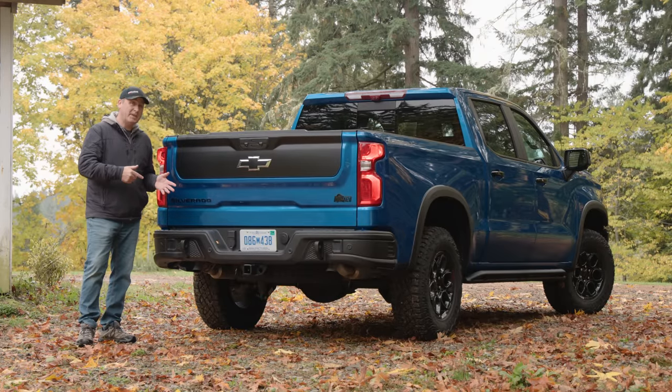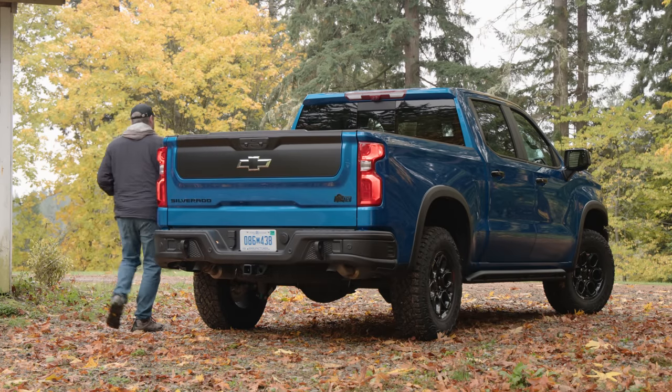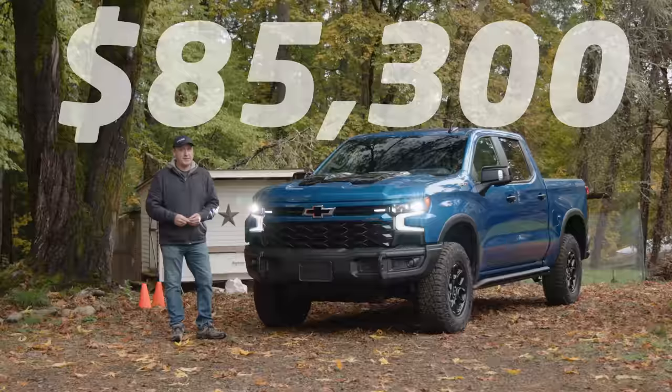Maximum towing capacity of this particular configuration is 8,900 pounds. With some extra options, pricing comes to $85,300 U.S. dollars including destination.